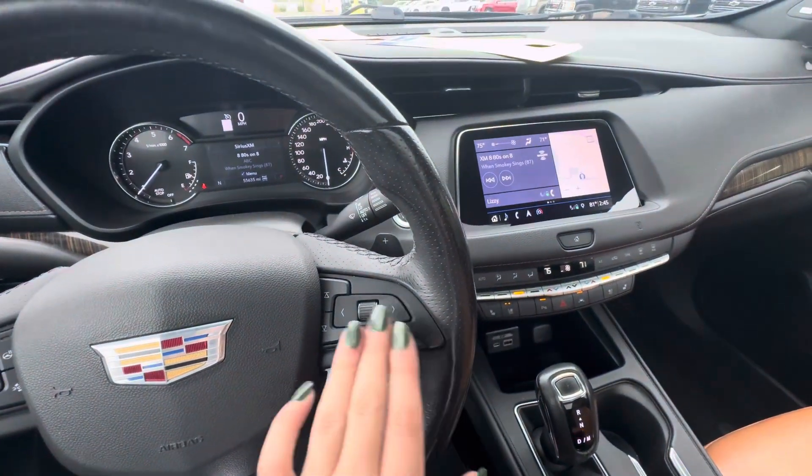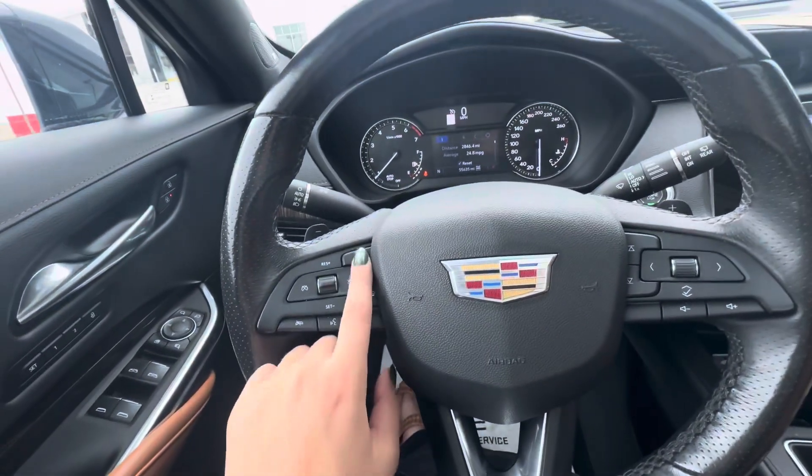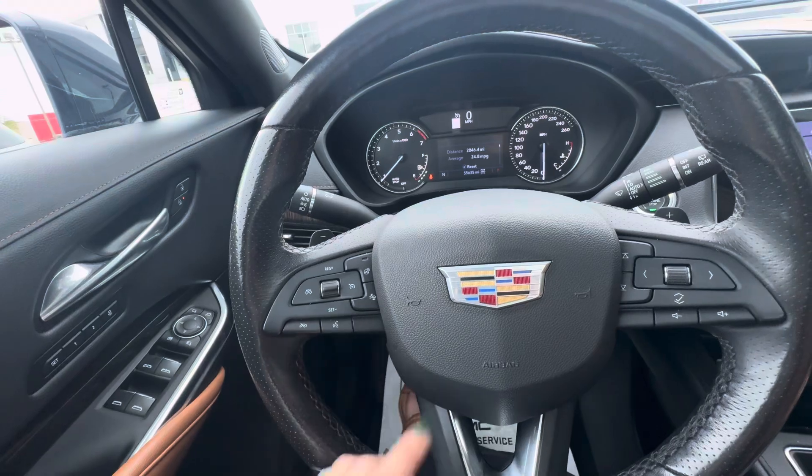You do have your volume controls and your audio controls. Also you do have a heated steering wheel, forward collision alert, and your cruise control buttons.